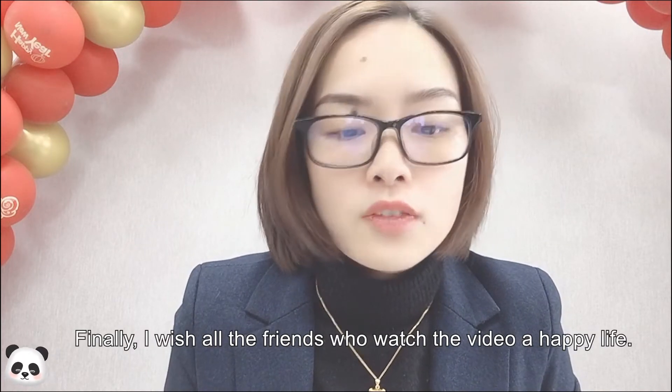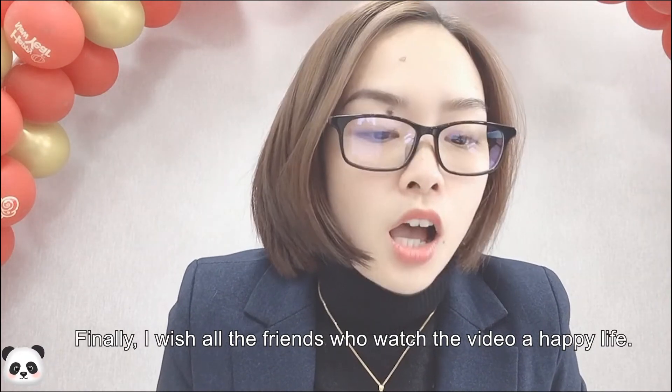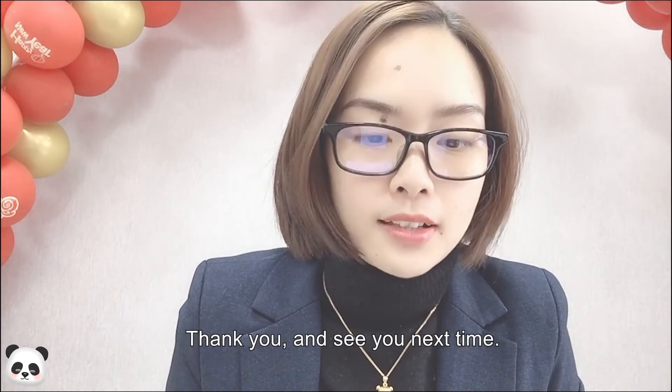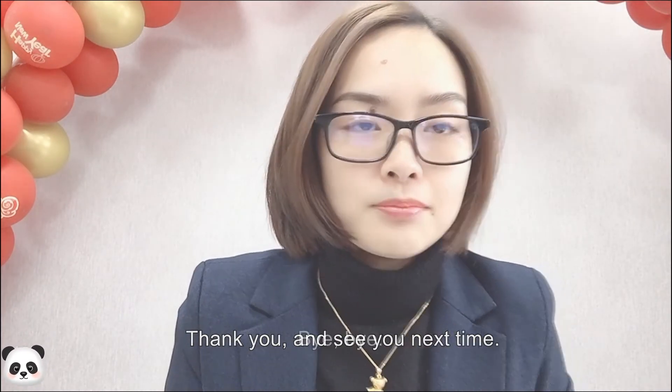Finally, I wish all the friends who watched the video a happy life, all the work goes well and the family is happy. Thank you and see you next time. Bye-bye.